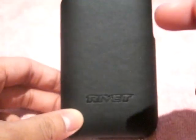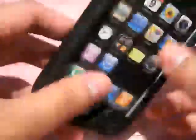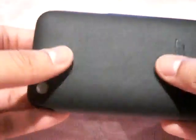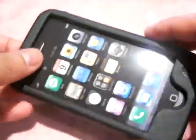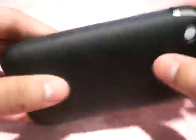Number 4: the Rivet Hard Leather. When I did the review everyone thought I was saying 'ribbit' like a frog — I'm talking about Rivet. It's a nice leather case, feels nice in the hand, looks nice, and it's a really nice alternative to another well-known company. It's a lot cheaper and feels practically almost the same. So that's number 4, the Rivet Hard Leather.